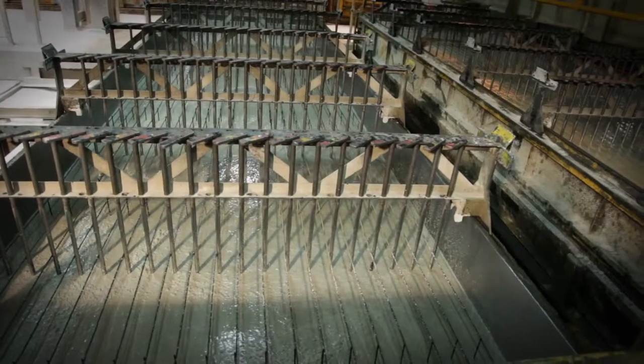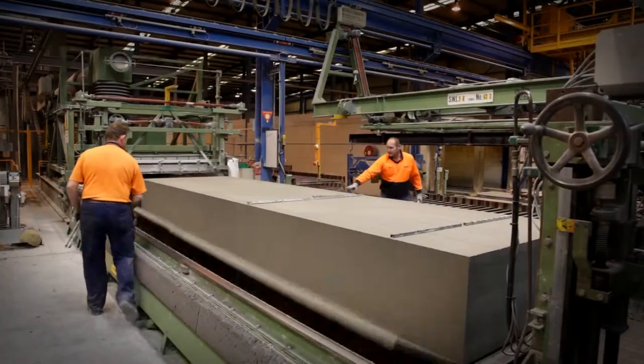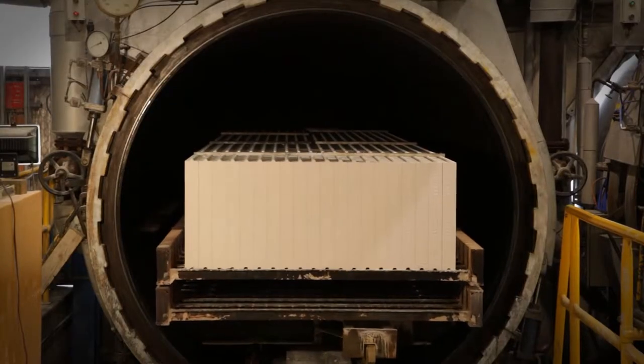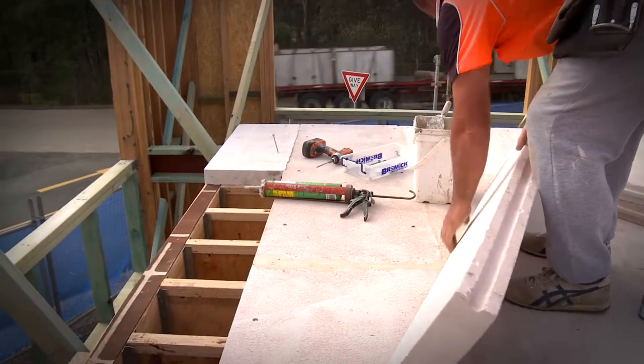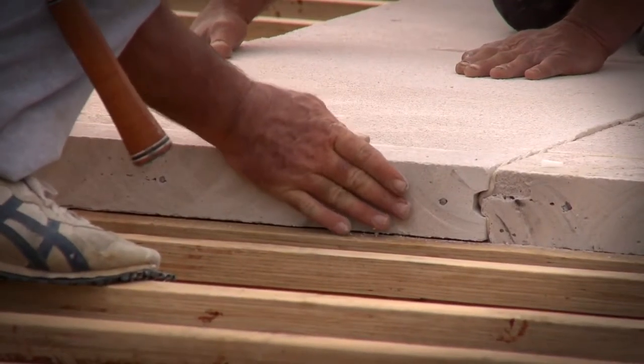The great thing is the Hebel floor. Hebel is a lightweight aerated concrete and it's laid over the joists — it gives you a solid concrete slab feel and you never get any creaking either, so it feels so solid.